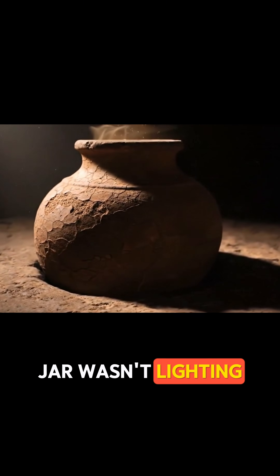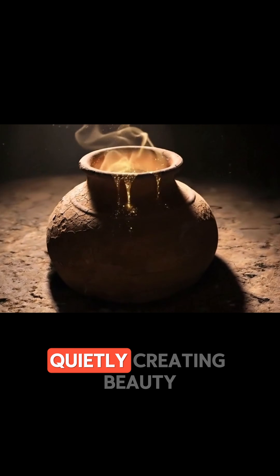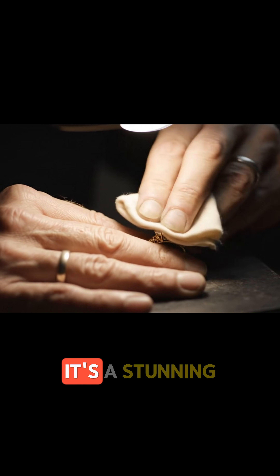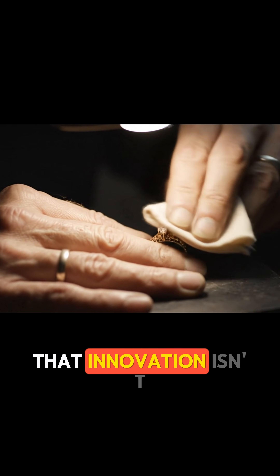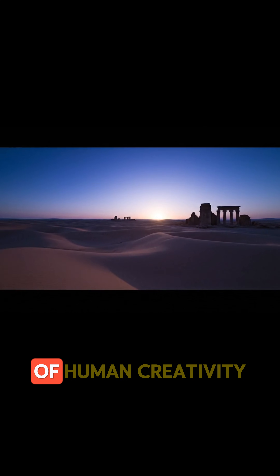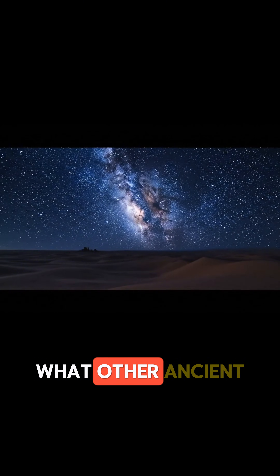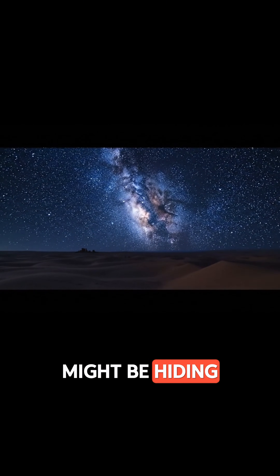This ancient jar wasn't lighting a city — it was in the hands of a skilled artist, quietly creating beauty. It's a stunning reminder that innovation isn't always about monumental power, but sometimes about the quiet spark of human creativity. If this technology was real, what other ancient secrets might be hiding in plain sight?